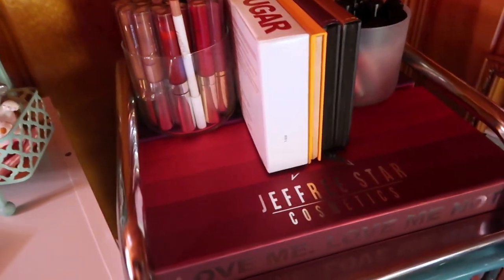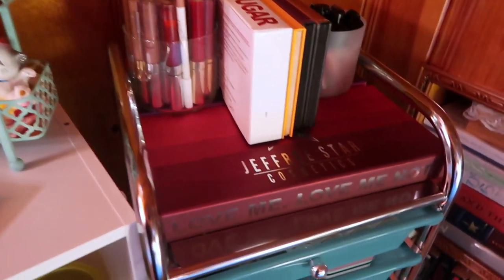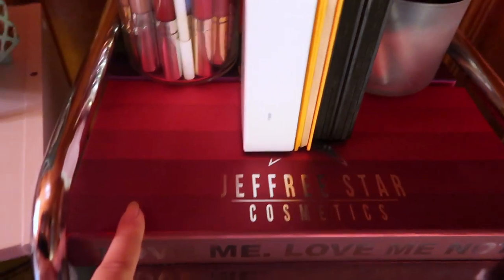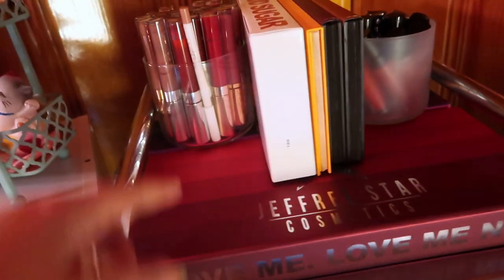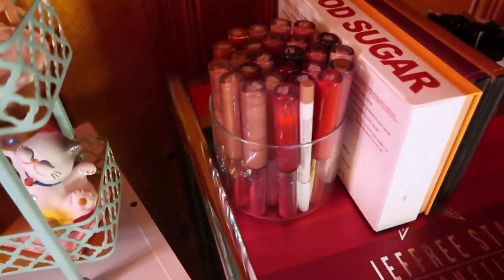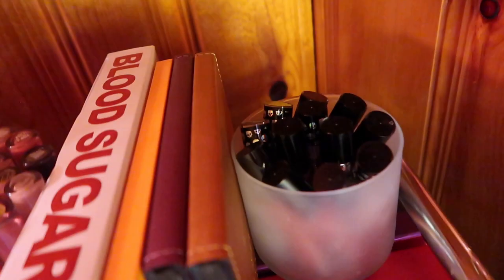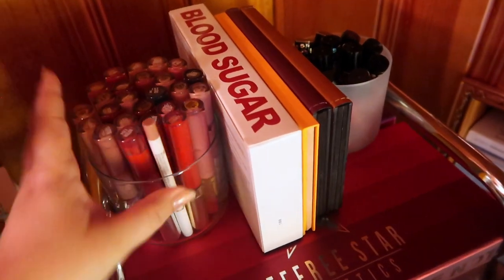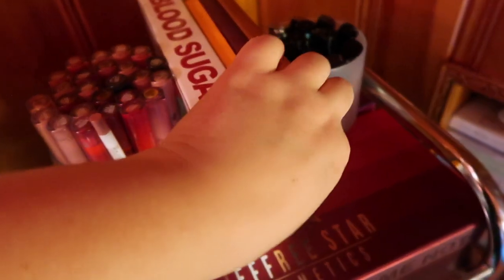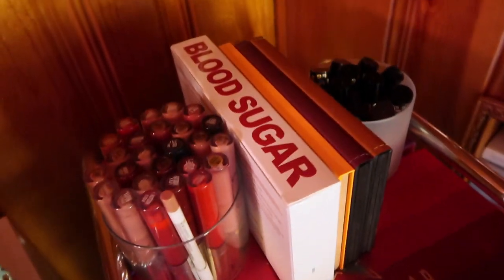On top I like to have something on display to bring the drawers together and match the rest of the furniture. I have two of these boxes — the equality box in the back and the Reds bundle, both from Jeffree Star. In this little candle container I keep all of my ColourPop lippies, and in the container over here I have all of my Wet and Wild Megalast Liquid Catsuits. I keep some of my favorite palettes out on display: the Blood Sugar, the Thirsty palette, and the Leela and Sunset palettes, both from Natasha Denona. That's everything in this part of the room.